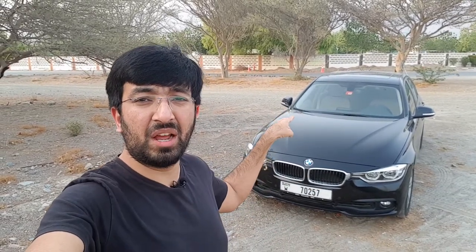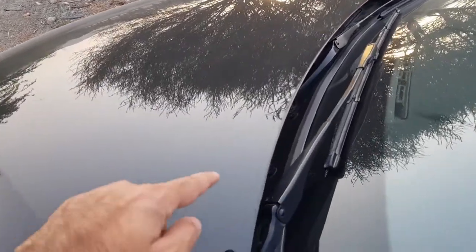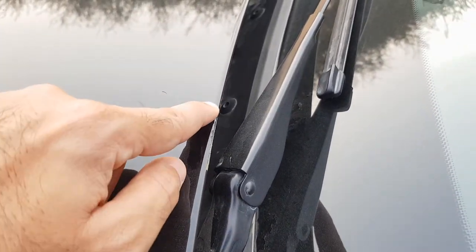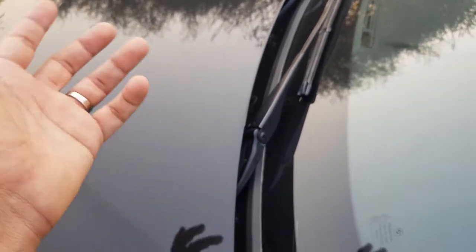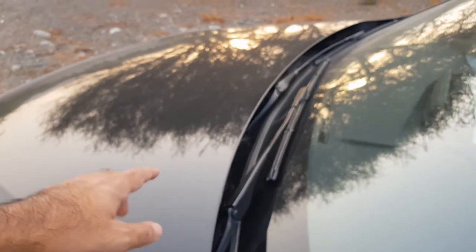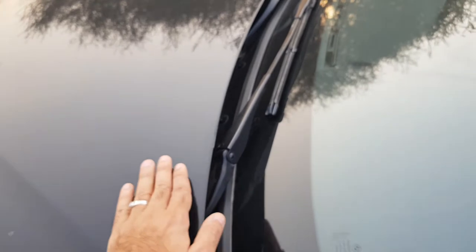In today's video I'm going to be showing you how the paintwork near the bonnet chipped away. The place where the chipping happened was particularly in this area — let me take you closer so you can see it. Yeah, you can see it's a really bad chip. Now, I figured out why this could have happened. At first I thought the paint had some issues, which is why the paintwork was chipping, but then I realized there's a really bizarre reason.